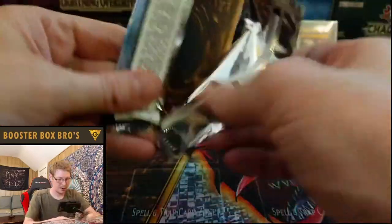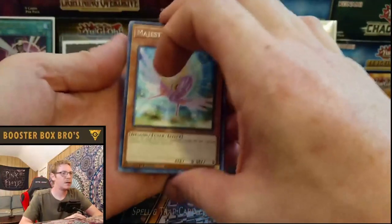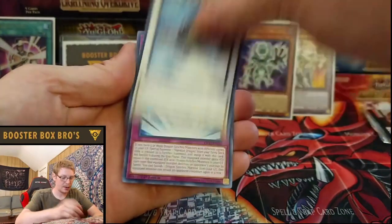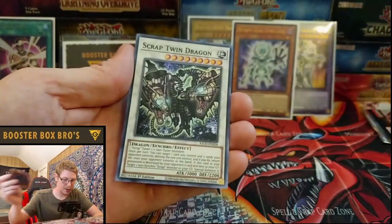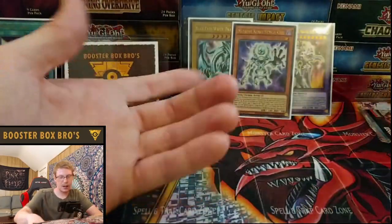Next pack — one left after this. Maybe it'll be last pack magic. Majestic Dragon, Ultimate Shield, Cloud Castle, Covering Wishes, Rescue Rabbit, Arcana Extra Joker, Scrap Twin Dragon.